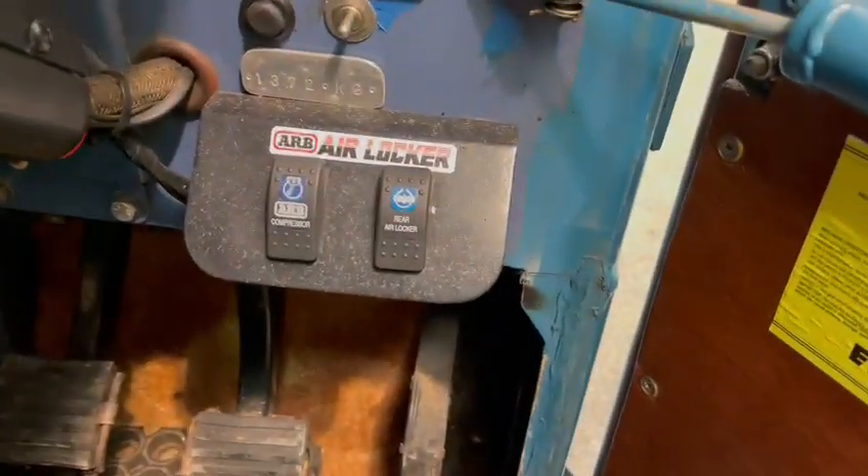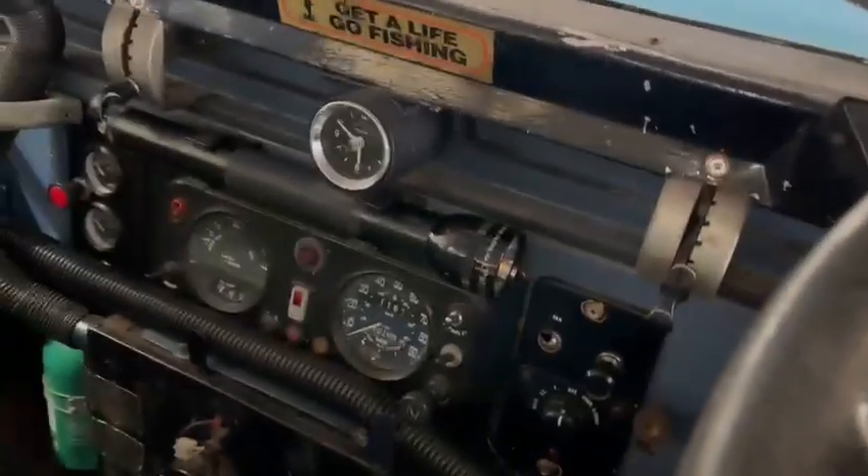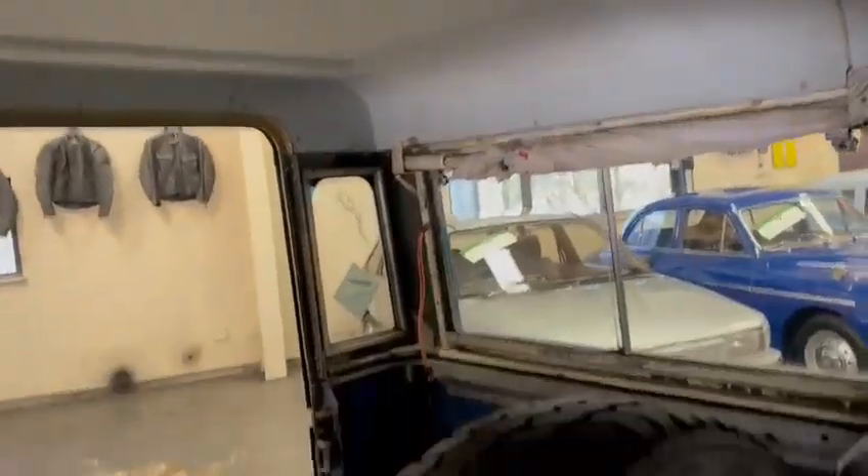You've got your compressor in your rear airlockers there — look. I like it, there's something about it. Good headlining in the back. You've got your spare wheel and all.